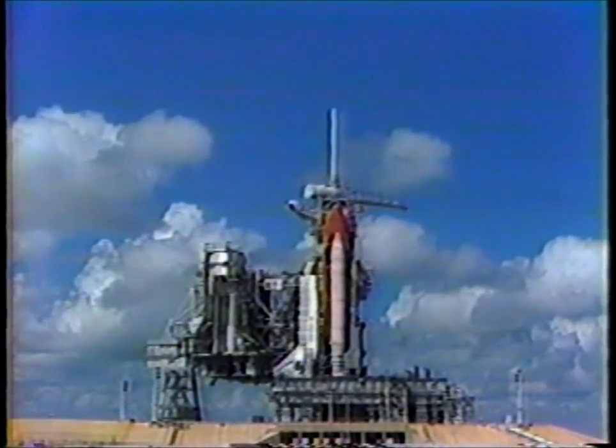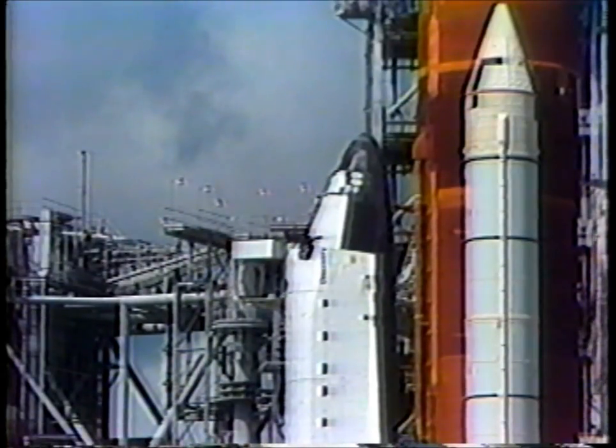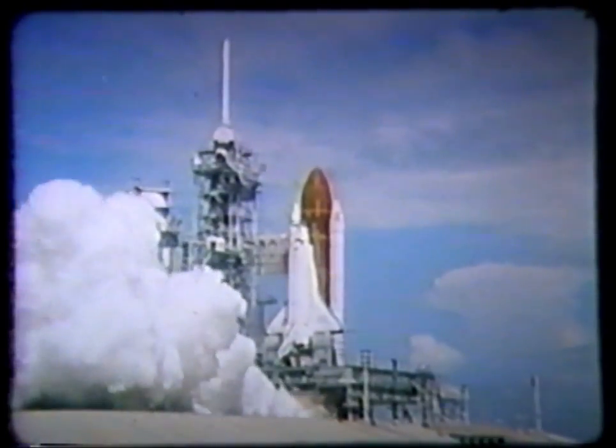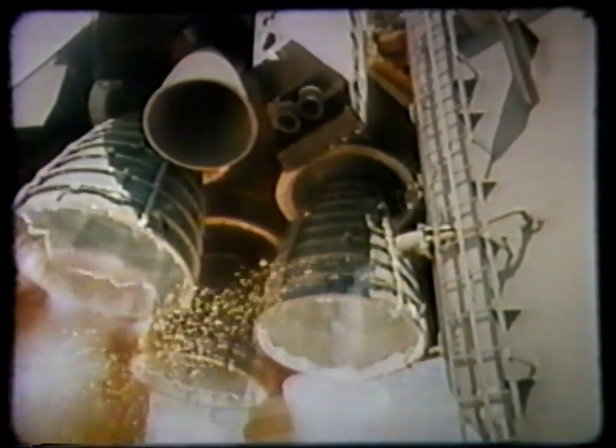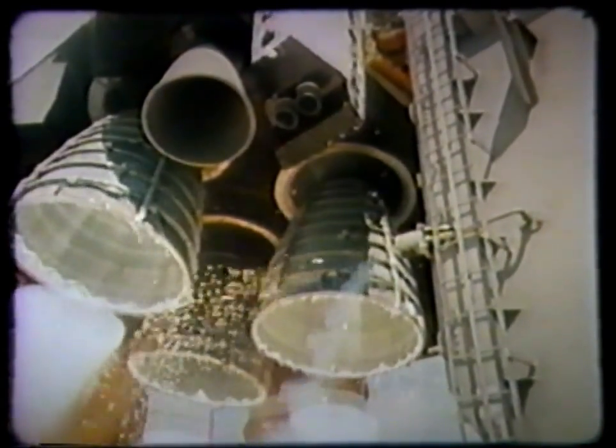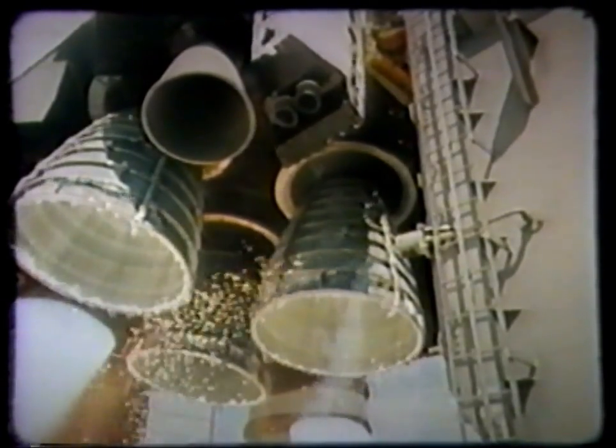During a shuttle launch, approximately 138 still, motion picture, and TV cameras are trained on the vehicle by photo contractor personnel. High-speed motion picture cameras in explosion-proof housings record the ignition and flame pattern of the orbiter's main engines. Other high-speed cameras capture the explosive bolt release of the hold-down mechanism as the boosters ignite and lift the shuttle from the launch pad.